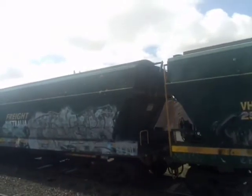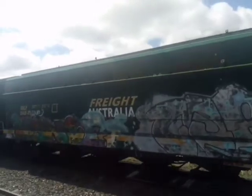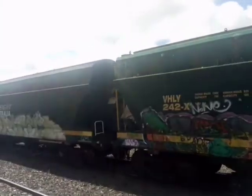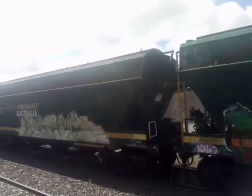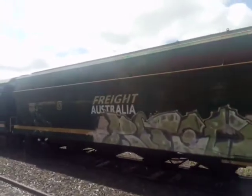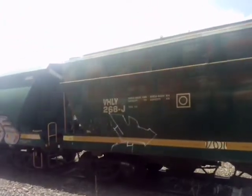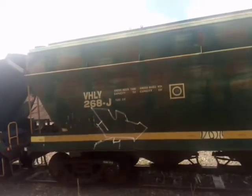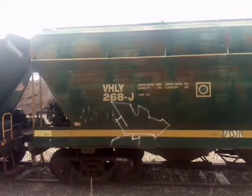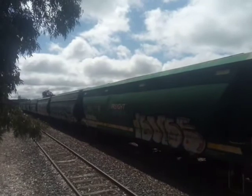These wagons spent quite some time there — possibly some of the same wagons I saw previously when the line wasn't being used. There are 24 of the VHLY and five VHKY.